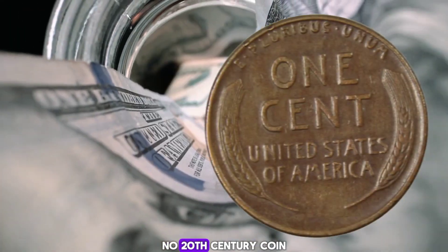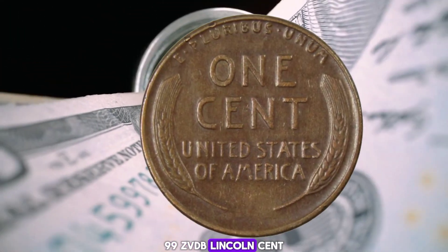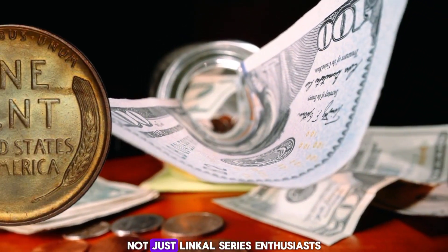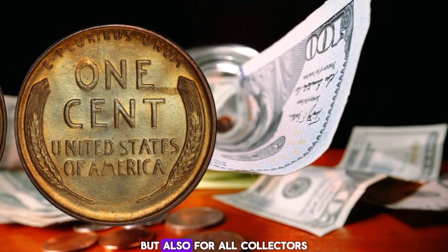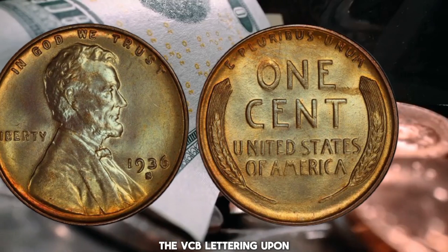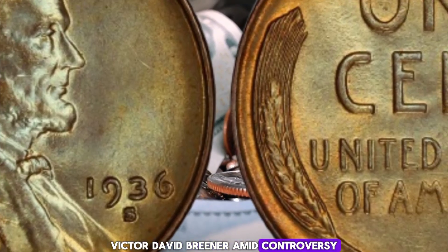There is perhaps no 20th century coin more famous than the 1909-S VDB Lincoln cent. It is a penny that is the object of desire for not just Lincoln series enthusiasts, but also for all collectors who want to own this widely known rarity. The VDB lettering on the coin refers to the designer's initials: Victor David Brenner. Amid controversy, the letters were removed the following year.